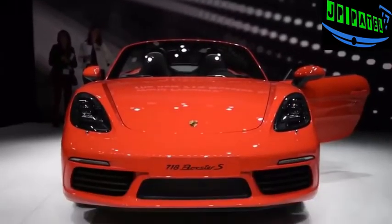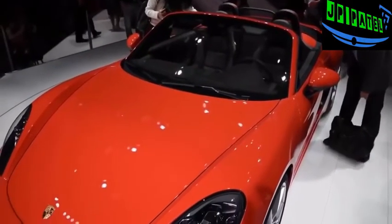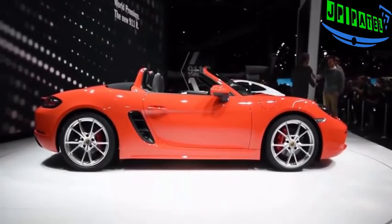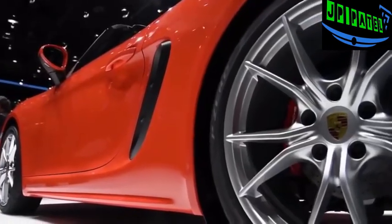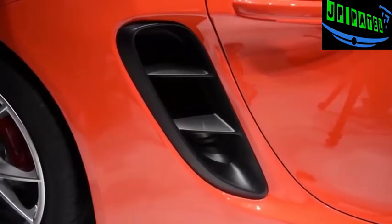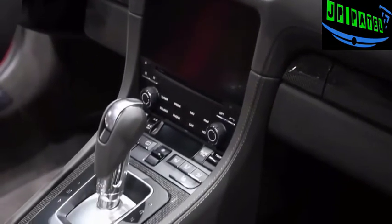Porsche revived the 718 nameplate as an homage to the 718 sports car that won numerous races in the late 1950s and early 1960s. Porsche also brought back the designation so folks won't be confused between this car and all of those new 911 turbos. The standard Boxster uses a new 2-litre flat-4 turbo engine that cranks out 300 horsepower and 280 pound-feet of torque, while the Boxster S comes with a 2.5-litre turbocharged mill developing 350 horsepower and 309 pound-feet of torque. This new engine should help enhance fuel economy by up to 14 percent. Both engines are paired to a six-speed manual as standard, with the PDK automatic available as an option.